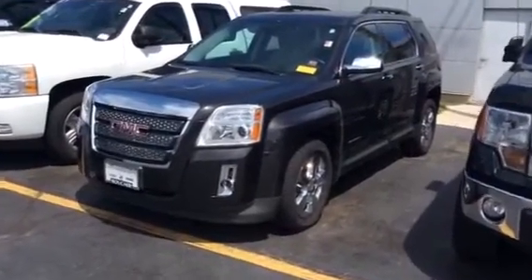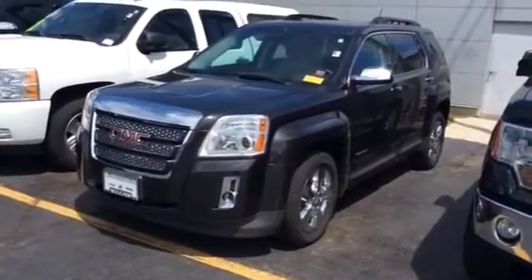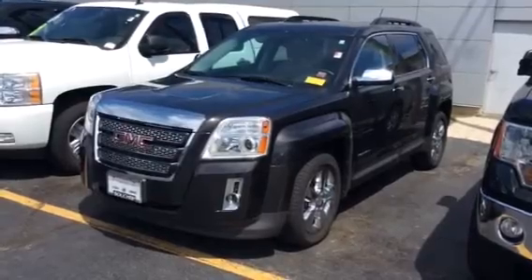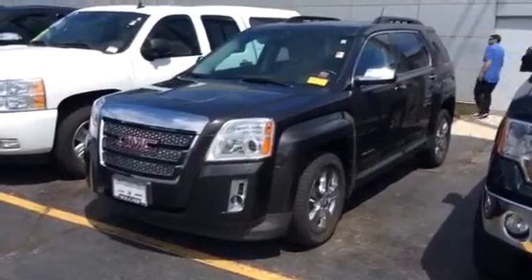Hello Bridget. I took the liberty of making this video for you because we have a GMC Envoy that fits exactly what you're looking for. It's pre-owned, starting at $21,987. It's much cheaper than the new one that I showed you earlier when you stopped in.